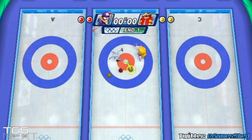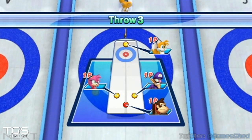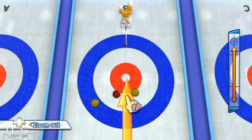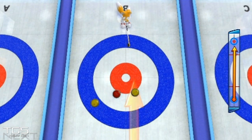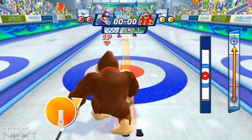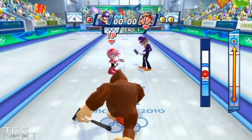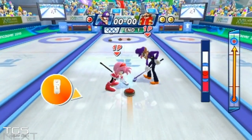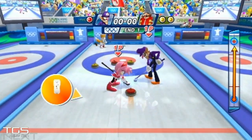Peach is applying some left-hand curl, so when Wario and Silver start sweeping it should start turning more rapidly to the left. What she's tried to do is knock me out of the center — which she has done; she's removed my stone from the circle altogether. Curling is also known in the trade as 'chess on ice' because it's very strategic. What I'm going to try and do is displace this yellow rock and try to get my stone closer to the center.